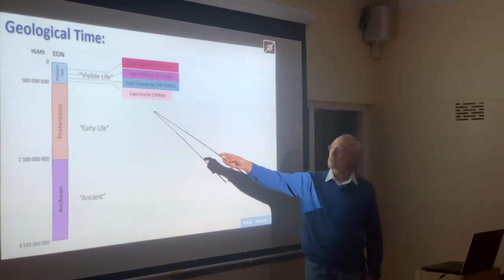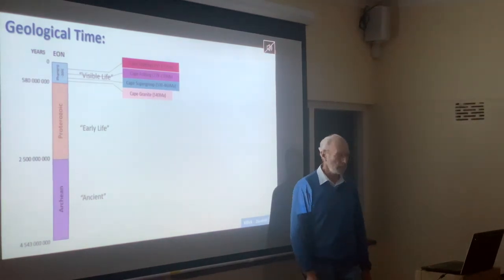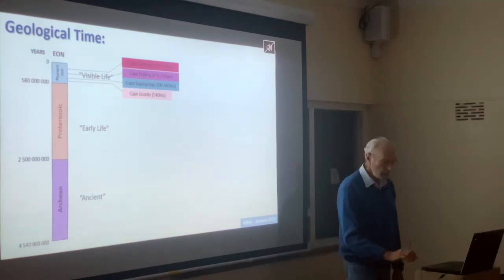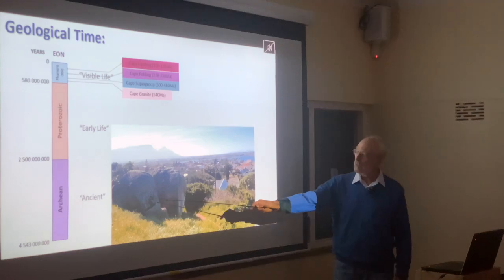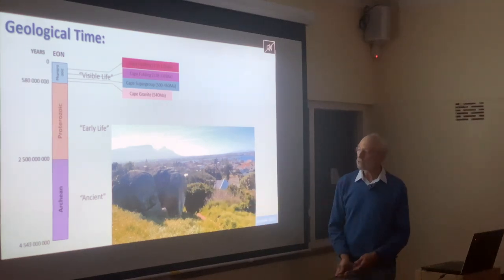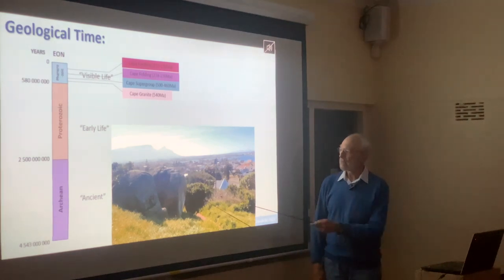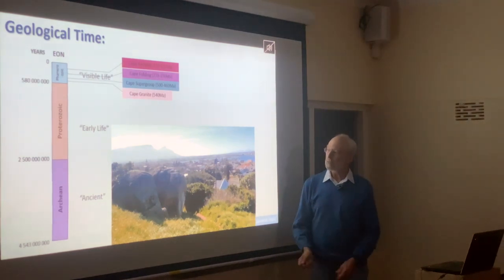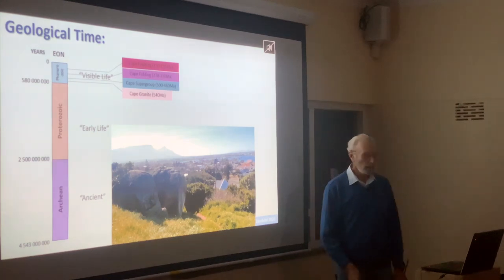The first recorded history is the intrusion of the Cape Granite about 450 million years ago. You can actually see that rock type — there are a couple of very big boulders of granite on Boyes Drive just across the way here — and it is that rock type, the oldest one in the area, that at some depth underlies Sunvlei.